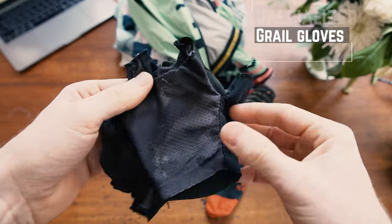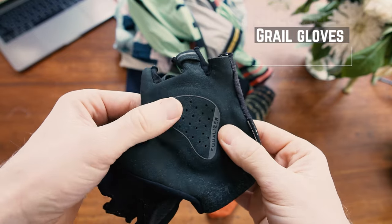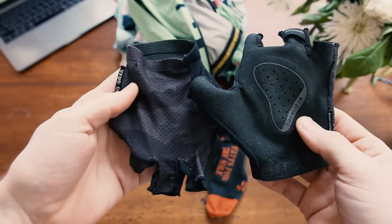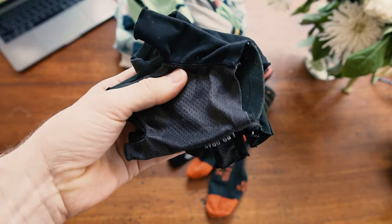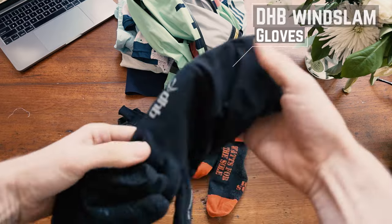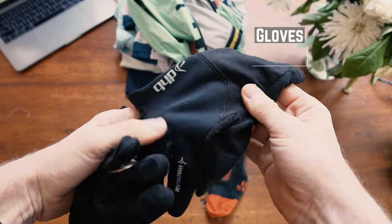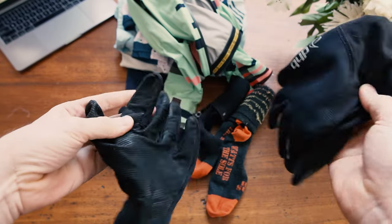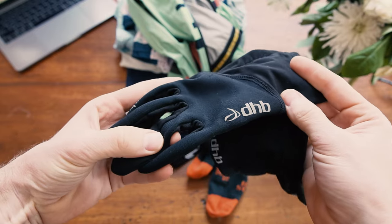For my hands, the best gloves ever made — these are the Specialized Grails. They are just fantastic. I have four pairs of them and I've used basically no other road gloves for the last couple of years. Another product I really rate is the DHB Wind Slam gloves. They're not too expensive, they're reasonably warm, they keep the wind out, and they'll do with a little bit of rain.